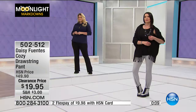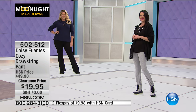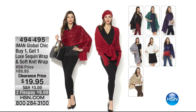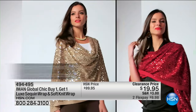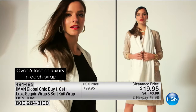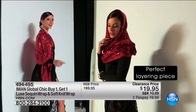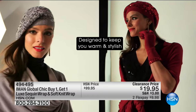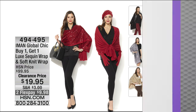Moonlight Markdowns — we take these very seriously at HSN. A little later in the hour, this was by host request because it was so popular last week when we debuted it at this crazy clearance price — 80% off. For a two-piece set from Iman, you're getting two wraps: one with sequins, one without, in the same color palette. That means they're each getting home to you for less than $10 — a very nice luxe blend and a phenomenal value. You'll wear that wrap all year round. Item 494-495. Moonlight Markdowns are now underway.